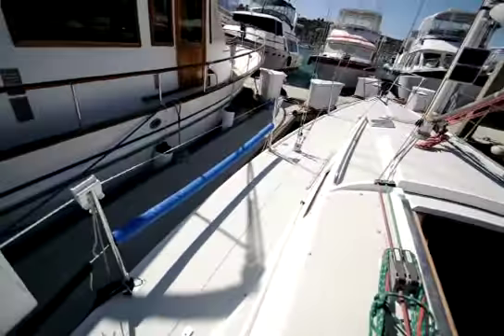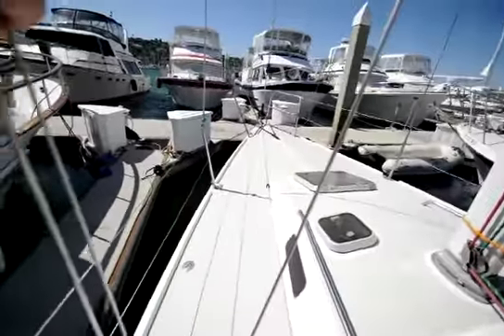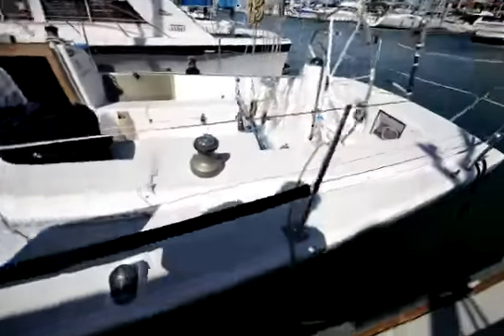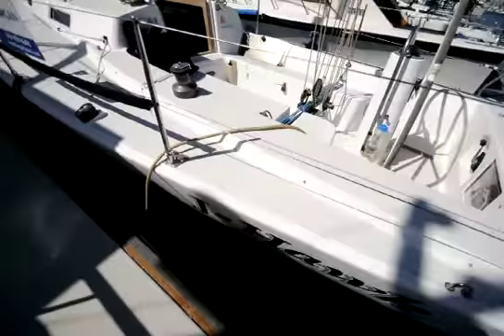This boat is located in San Diego. I'm happy to get you on board — I'm located about five minutes from the San Diego airport. Happy to pick you up and show you the boat. The name of the boat is Jayhawk.